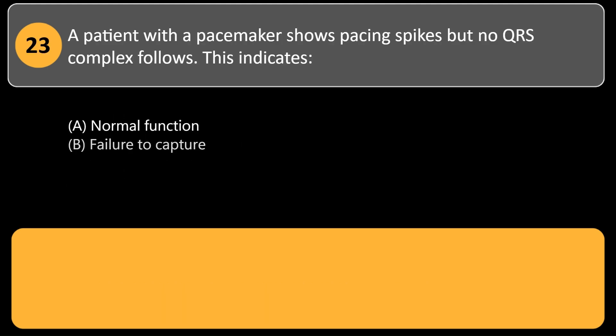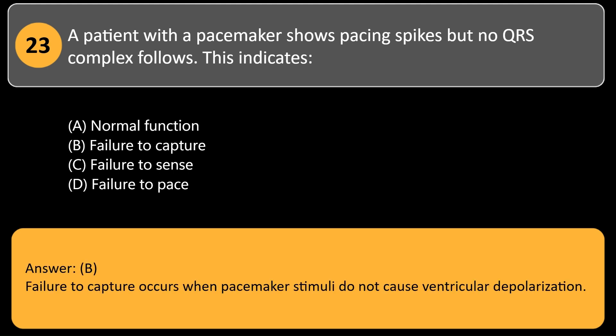A patient with a pacemaker shows pacing spikes but no QRS complex follows. This indicates: A. Normal function. B. Failure to capture. C. Failure to sense. D. Failure to pace. Answer: B. Failure to capture occurs when pacemaker stimuli do not cause ventricular depolarization.